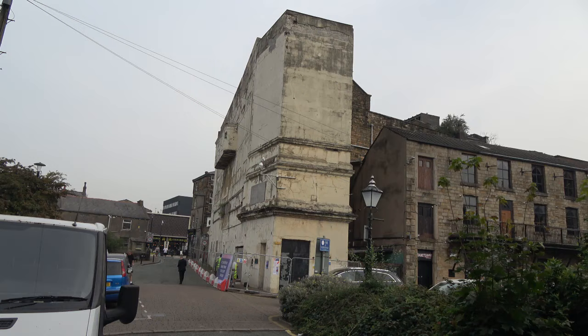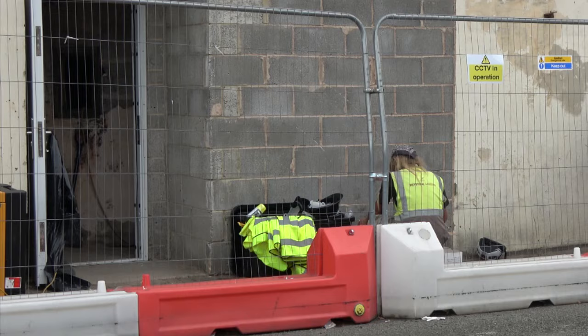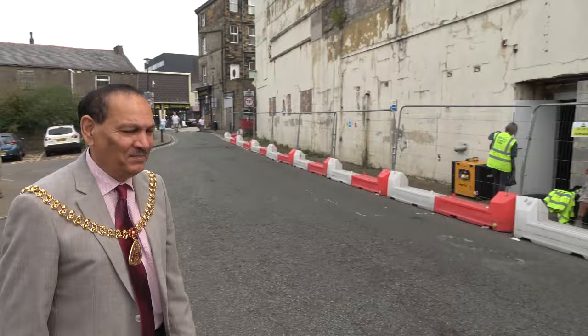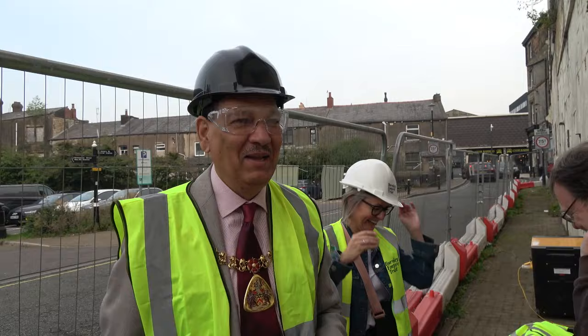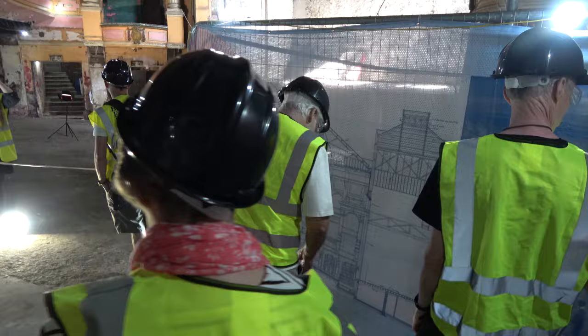In early September, the Burnley Empire Theatre Trust held a series of open days to show the restoration work done inside the old theatre. After Burnley's Mayor, Councillor Arif Kahn, had donned a hard hat and high viz, the first groups were invited in. And to tell us all about the progress made was Burnley Theatre Trust's Sophie Gibson.